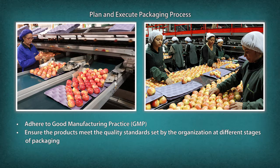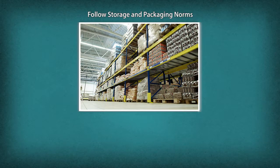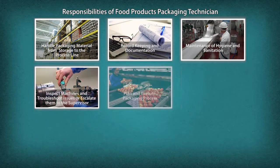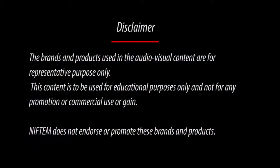Plan and execute the packaging process, examine products at different stages of packaging, adhere to good manufacturing practice, ensure products meet the quality standards set by the organization, inspect intermediate and finished products, ensure conformance of quality per organizational standards, follow storage packaging norms, and ensure safe and proper storage of packaging material.